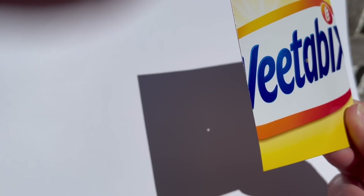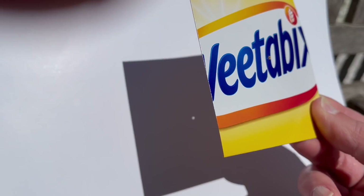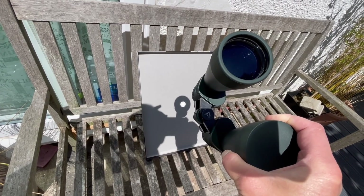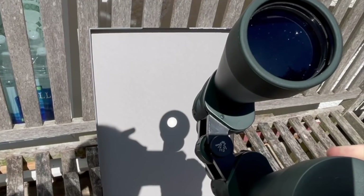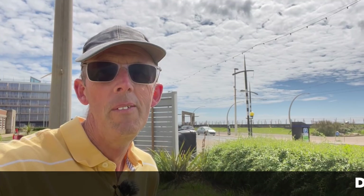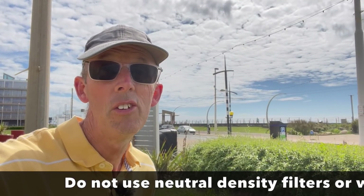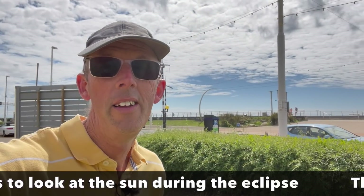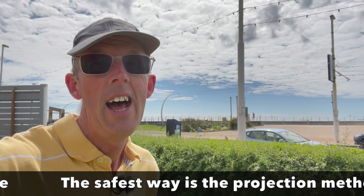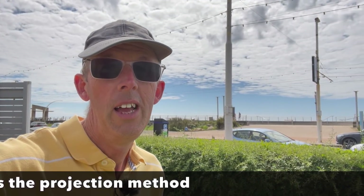The best way to do it is to use projection - put a pinhole in a piece of card and put it up against a wall, then you can see it on the card safely. The only thing is it'll be very small. If you want it to be bigger, you can use binoculars - just turn the binoculars around the other way and shine them on a piece of paper. But be careful: do not look through the binoculars at the sun. Don't look at the sun with your eyes unless you've got special eclipse glasses - use the projection method.